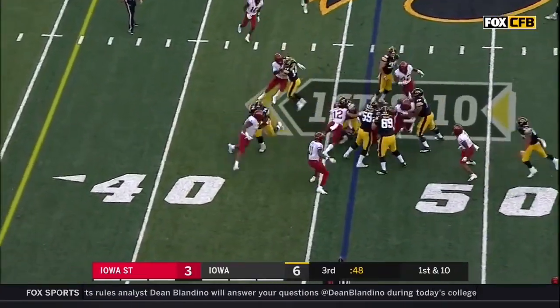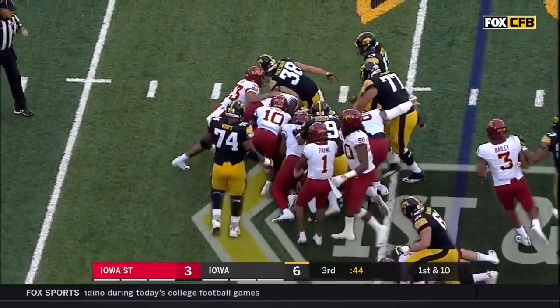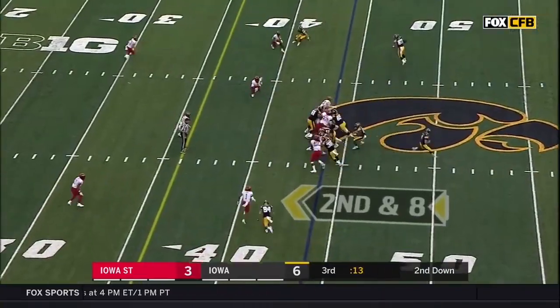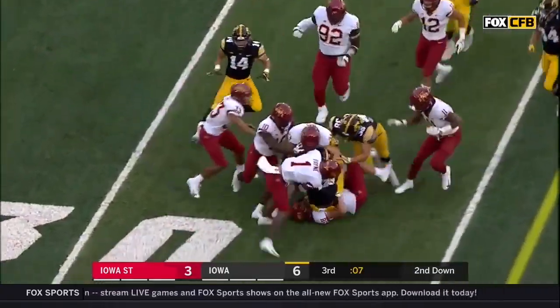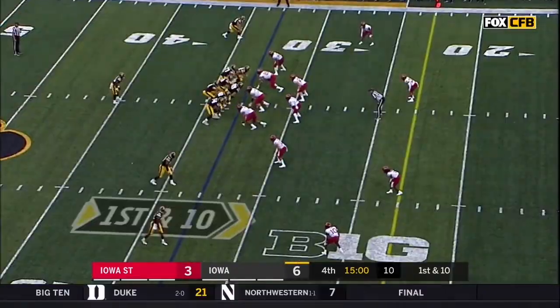He's going to be a fantastic tight end at the next level if he continues to play there. Young inside the 45. Makai Sargent darts and dances, looks for space, finally dragged down — beautiful running there.